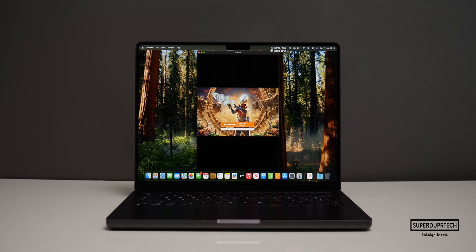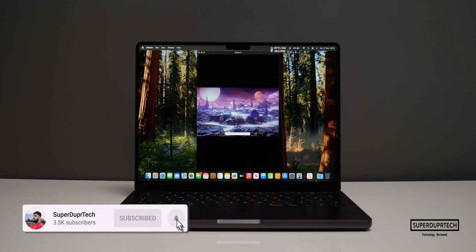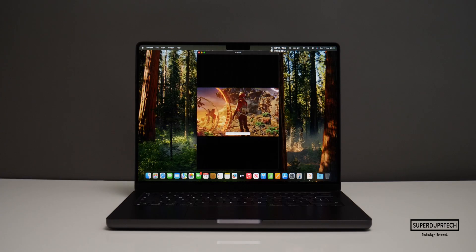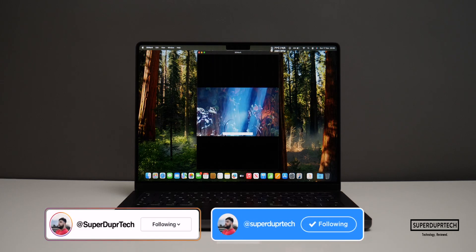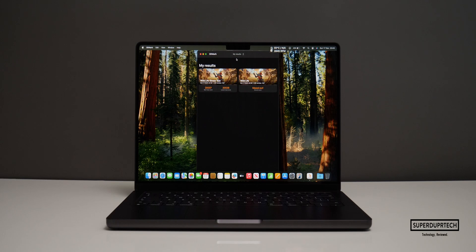I then ran a number of graphics tests from 3DMark. The first was the Wildlife test, which pretty much always maxes out on all MacBook models. With MacBook Pros we normally see around 120 frames per second, and there was no change here — it averaged 119.9 frames per second. When running the Wildlife Stress Test, the best score achieved was 20,037 and the lowest was 20,026, essentially identical with only a 0.1% difference.